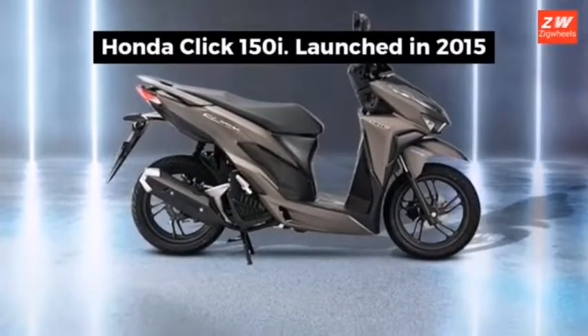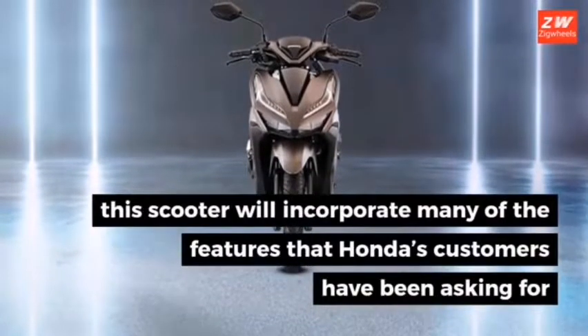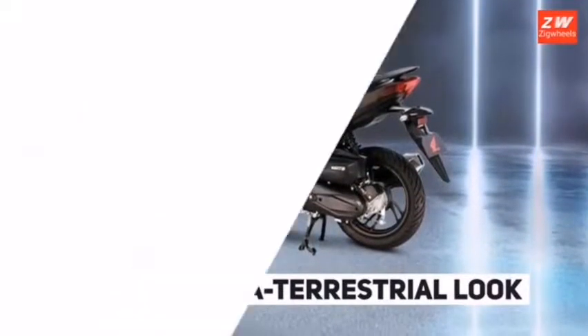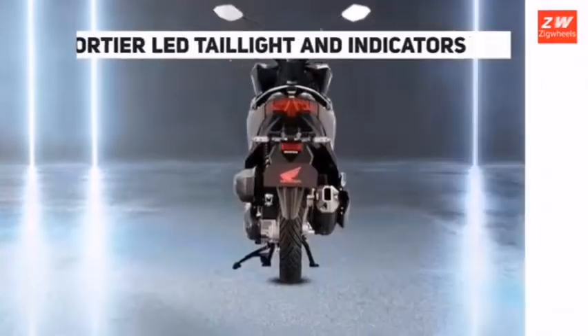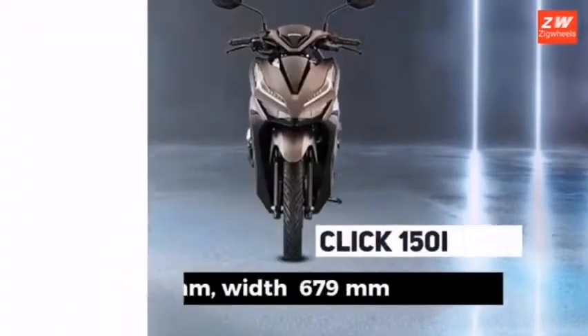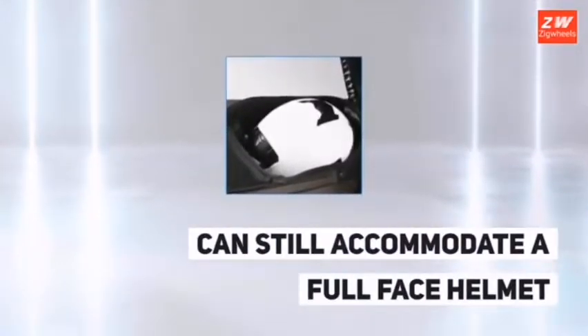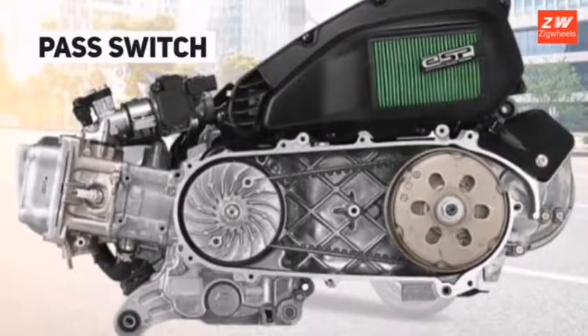Honda introduced the Click 150i scooter back in 2017 and the model has been doing well ever since. Priced at just a little under 100,000 pesos, the scooter is a far more affordable option over the Yamaha N-Max. Among the foremost aspects of the Honda Click 150i is its super sharp, eye-catching aggressive styling to make it more relevant to the 150cc segment. It is powered by a 150cc single-cylinder four-stroke engine capable of making 13.2 PS of power and 13.4 Nm of torque. It runs on 14-inch wheels at both ends and weighs just about 113 kilograms.